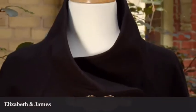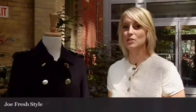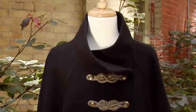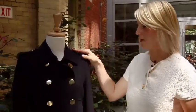Every fall, the military coat makes a reappearance. This season is no exception, but the new look for military this fall is the length. We see the short cropped bombers, and we've also seen a lot of the maxi robe coats down to your ankle.